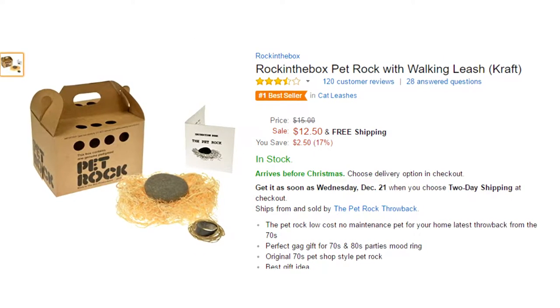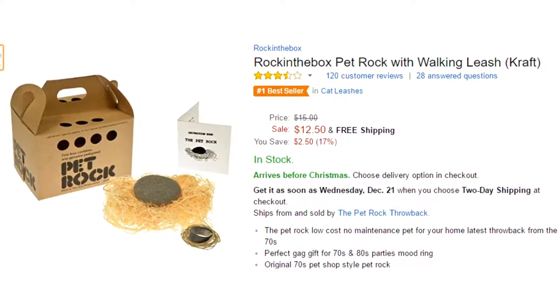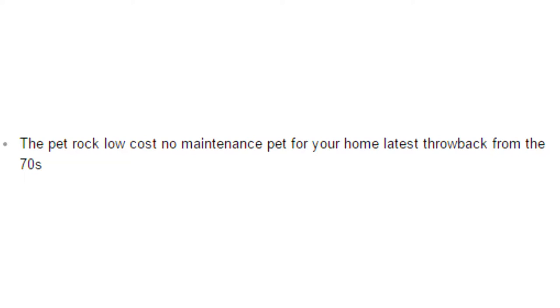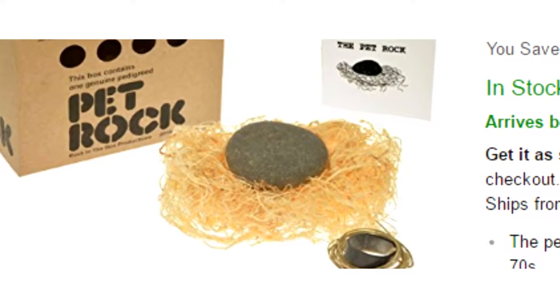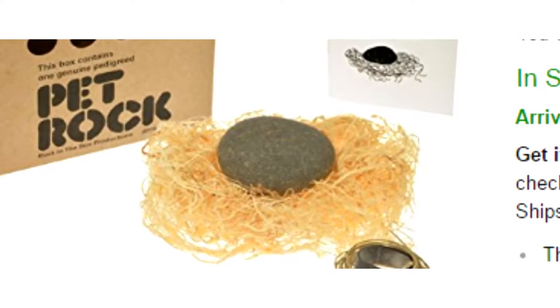First up, we have the Rock in the Box — a pet rock with a walking leash. Yeah, you heard right. It is described as a pet rock: low cost, low maintenance pet rock for your home, a throwback from the 70s. Seriously, I doubt anyone will actually buy this nonsense, but just from looking at its reviews on Amazon, I am seriously confused.